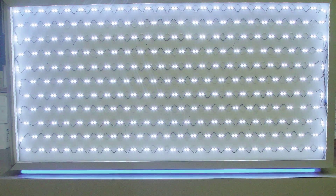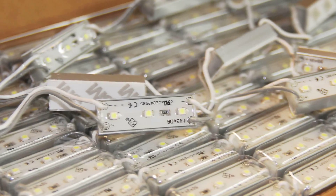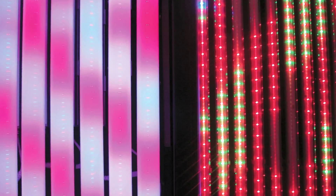Meanwhile, the signage industry continues to be at the forefront of solid-state LED development, and it continues to innovate with new and creative solutions. All in all, the future looks very bright for LEDs, and looking ahead, it will be exciting to see how this all plays out in the future.